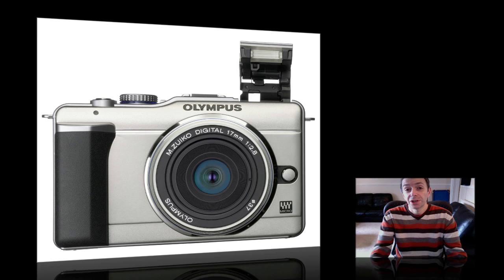It's going to be available in two different kit forms: one with just a single 14-42mm zoom lens at £549, and then a twin zoom lens kit which adds a 40-150mm zoom for just £699.